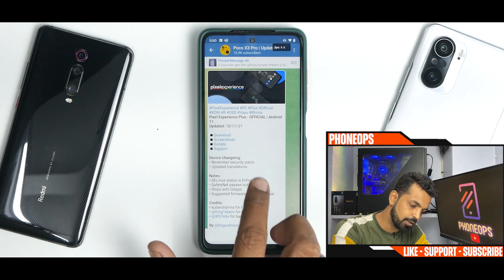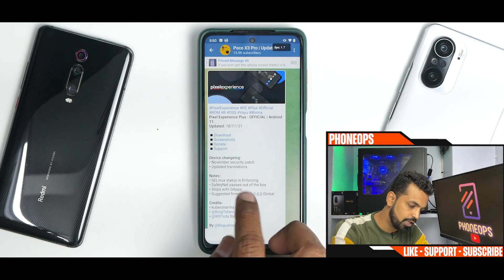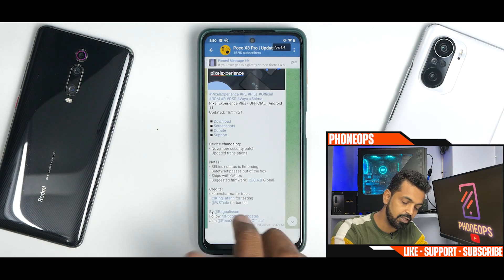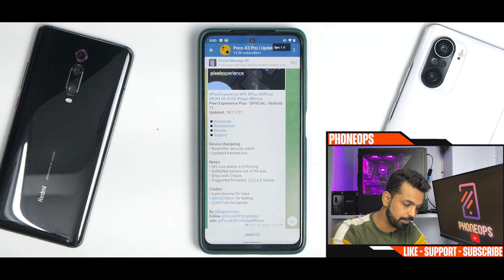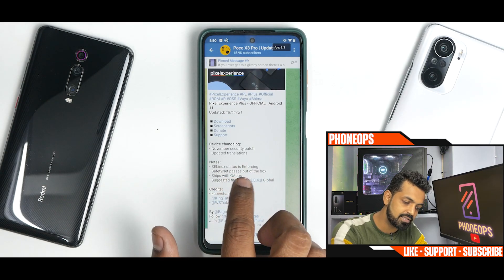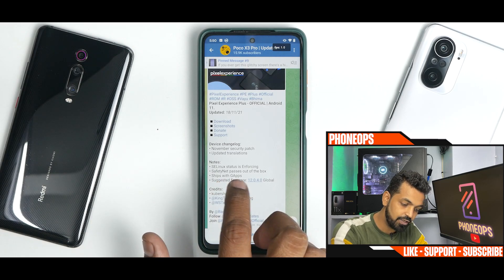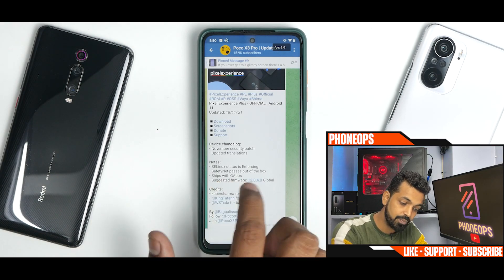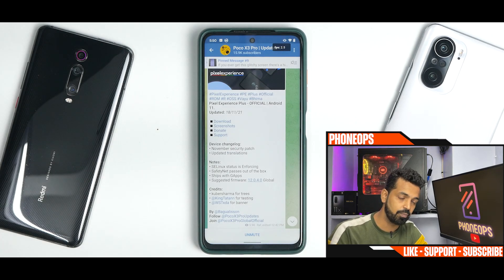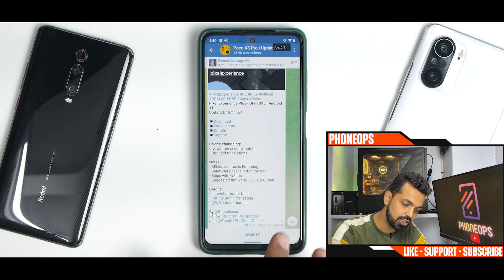Let's see what we have here — Pixel Experience Plus Official, Android 11, updated recently on the 18th of November 2021. The device changelog shows: November security patch, updated translations, SELinux status is enforcing, safety net passes out of the box, ships with GApps, and the suggested firmware is 12.0.4.0 because of the breaking debacle. Please go ahead and support these developers if you can.